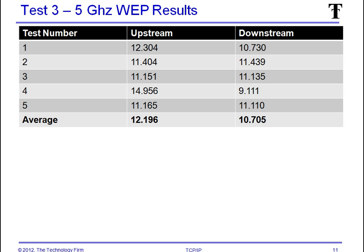Here are the 5 GHz WEP results: 12.196 megabits upstream and 10.7 megabits downstream.